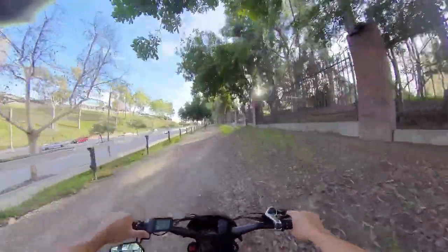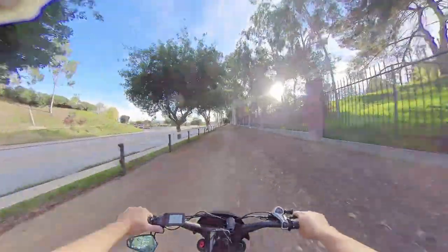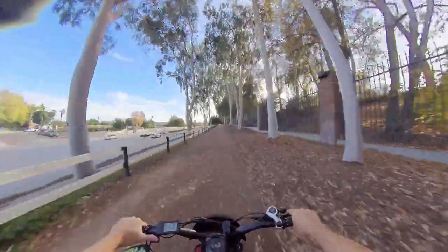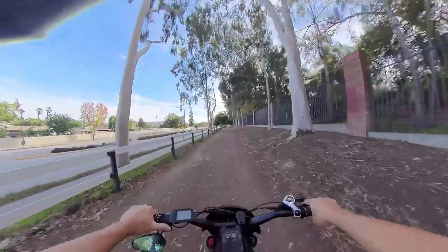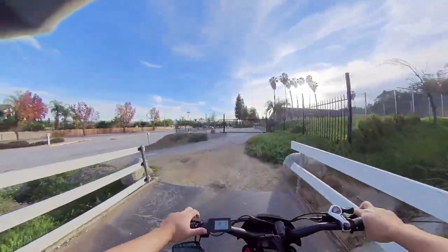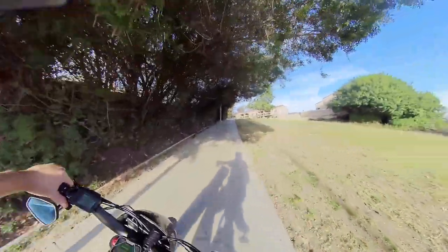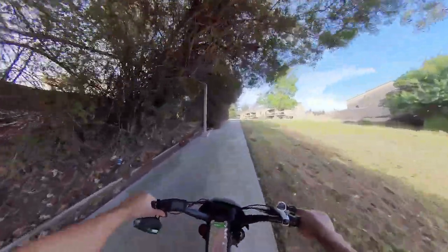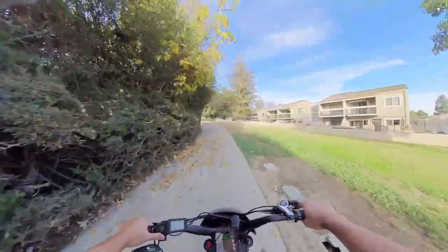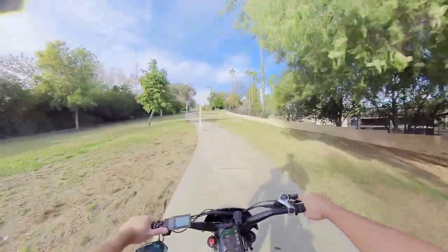Heading south on Azusa. There's a biker — let's blast it, no one's ahead. Next stop: Friendship Park in West Covina. We're just scouting for nicer routes. That's the whole point of having an e-bike — to explore new areas. You never know what you'll find around the corner. Such beautiful spots to check out.